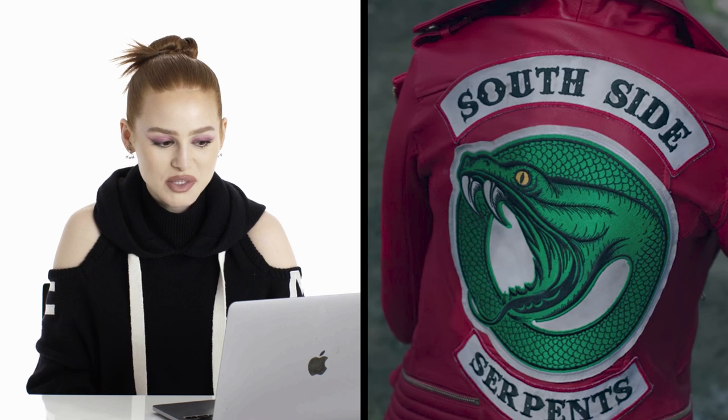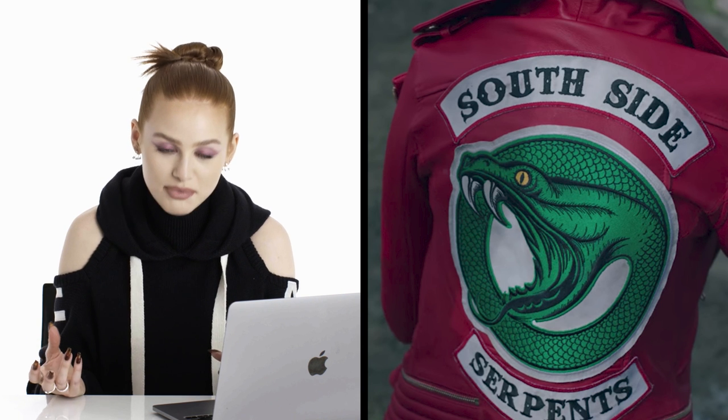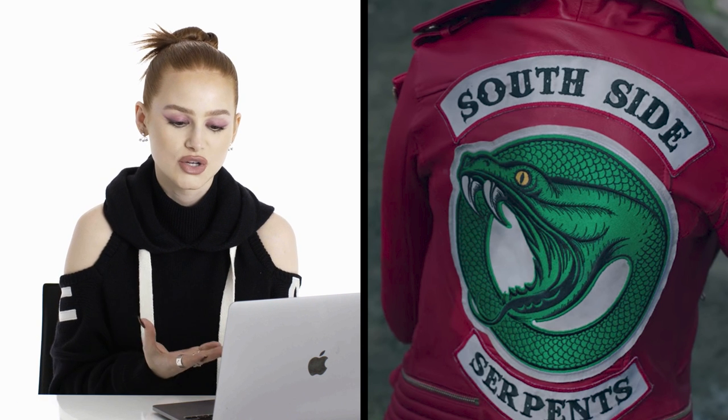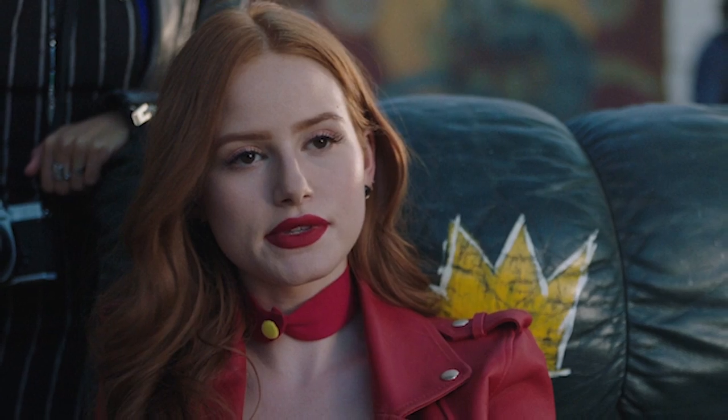And the whole costume department started laughing at me and brought out the red one. I feel like this could have been a moment where Cheryl could have chosen to blend in and join something and be a part of something, but instead she chose to be herself and stand out — which is ultimately why she got kicked out of the serpents. But it's a dope jacket. I love it. I've seen a lot of people wearing it for Halloween, which is super cool. And I think it's definitely something that will stand the test of time. I'll see this for the rest of my life.